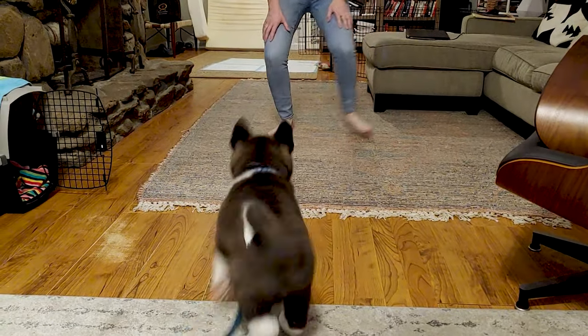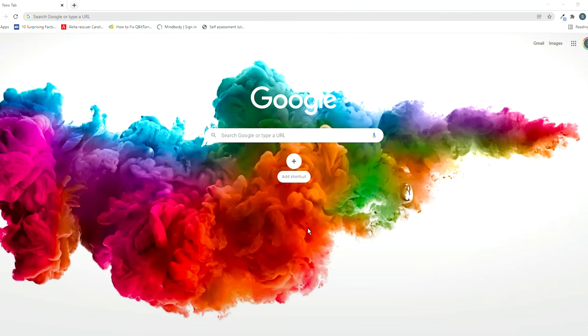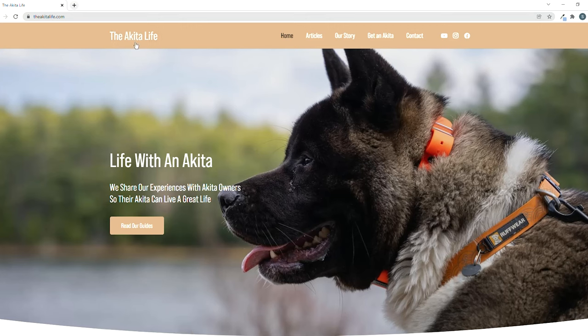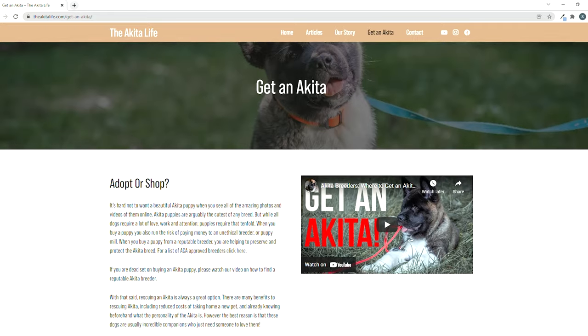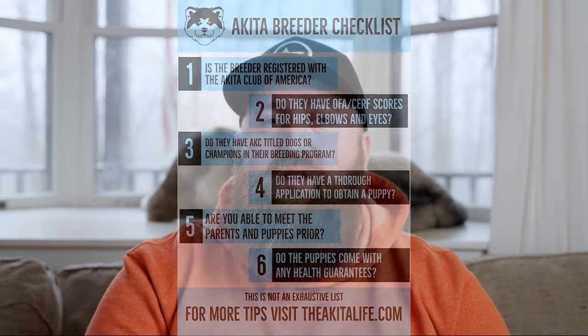Reputable breeders will more often charge a little bit more than backyard breeders or puppy mills. That doesn't mean just because someone is asking a high price that they're coming from a good breeder. We have resources on this channel and on our website, theakitalife.com, where you can learn what to look for in a breeder. Essentially you're looking for people who have a great pedigree, ideally show their dogs, and have all the health checks — eyes, joints, hips — which are called OFA scores.